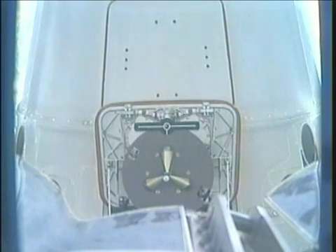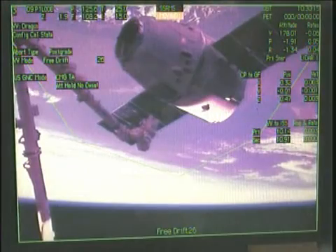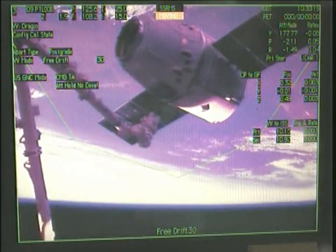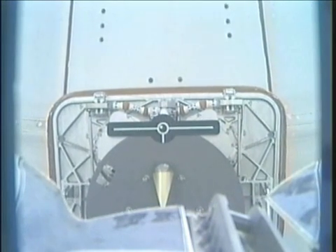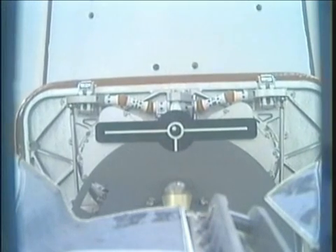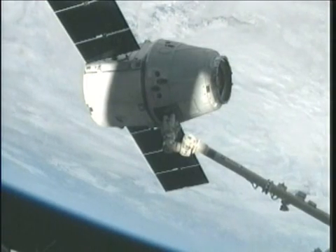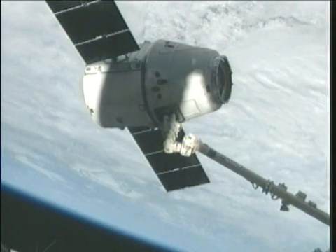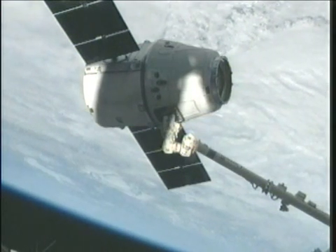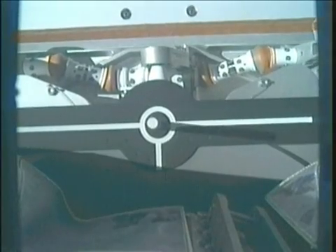Robotics officer confirming that just about two meters out. Robotic arm just one meter out now from capturing Dragon. Standing by for grapple confirmation, robotic arm finishing closing in.